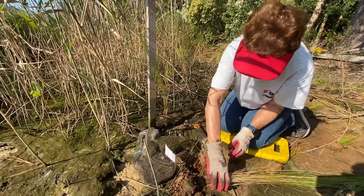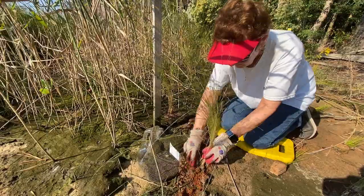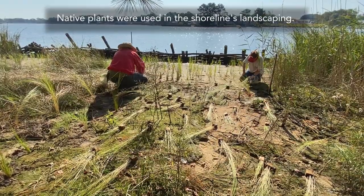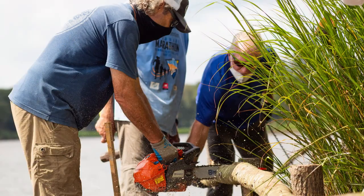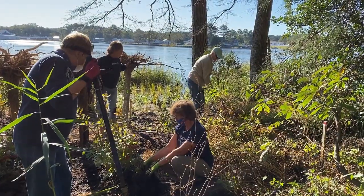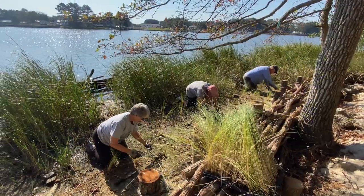Anybody that was willing to help with this project — moving the materials down through the marsh — was definitely dedicated, because there are plenty of other easier things to do upland on the property that they could have helped with. But they wanted to be a part of creating this. They all know it's a unique part of our project and they wanted to see it be a success.